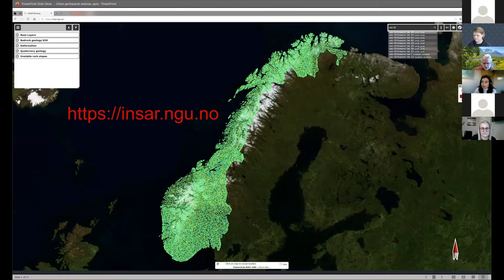Currently we're using Sentinel-1 data to produce data for all of Norway. We have measured approximately just over 5 billion measurement locations where you can get a full time series of deformation history. Of course, when you zoom out at a national scale, everything is green, nothing seems to be moving, but we all know that a lot of things are moving.